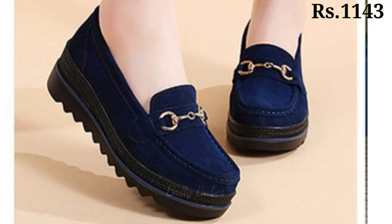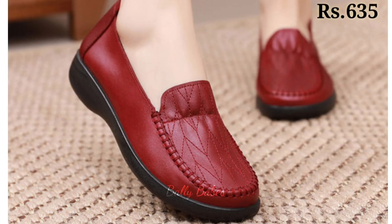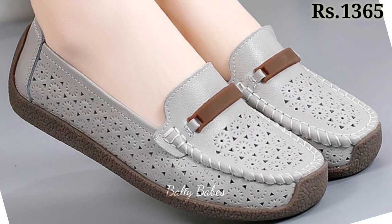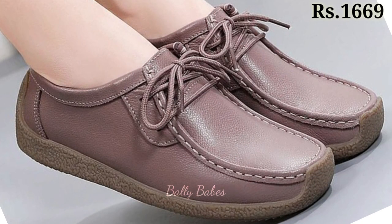Hello everyone, welcome back on our channel Valley Beeps, where you get the brand new footwear collection. If you are visiting our channel for the first time, make sure you subscribe and press the bell icon to get the latest notifications of our videos. So let's start our video.